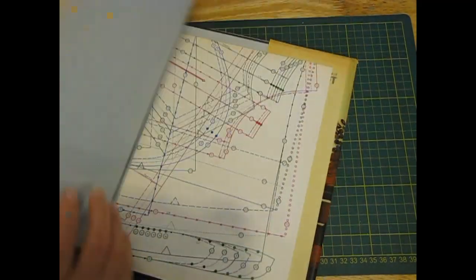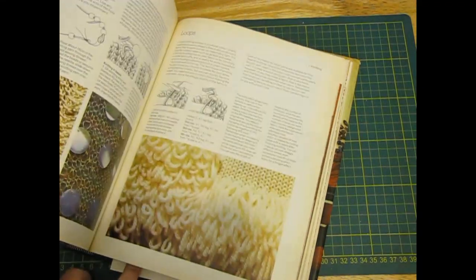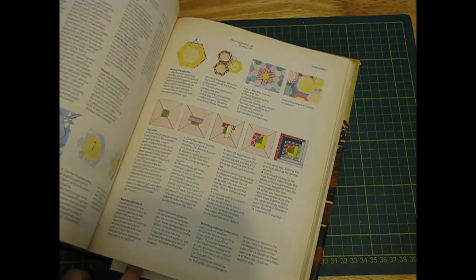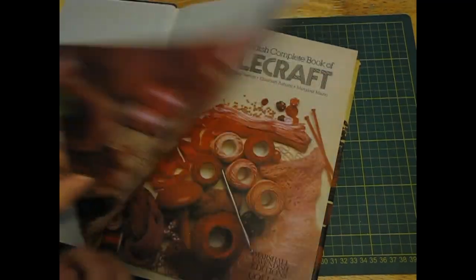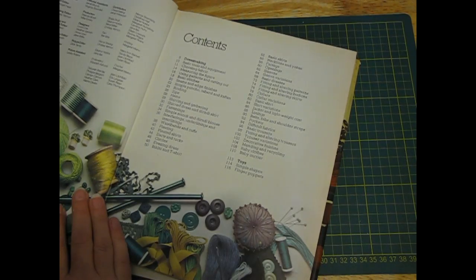What's that doing in there? There's a pattern at the back. This has to be 70s, surely - 70s or 80s. Yes, '78.